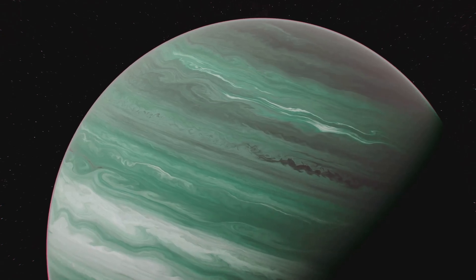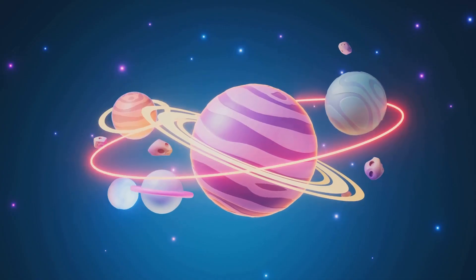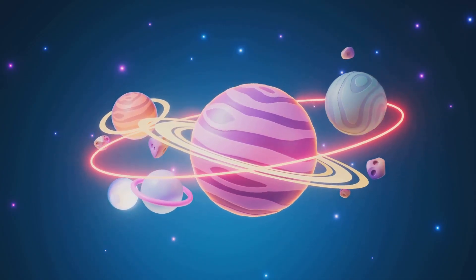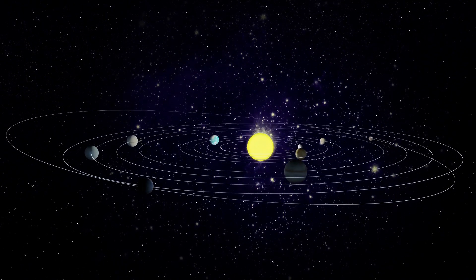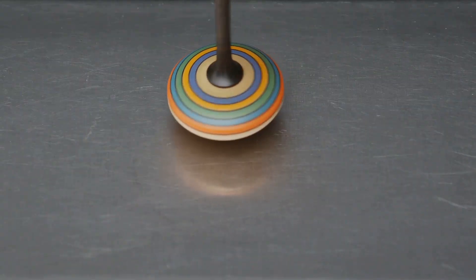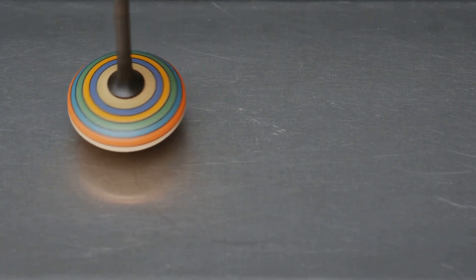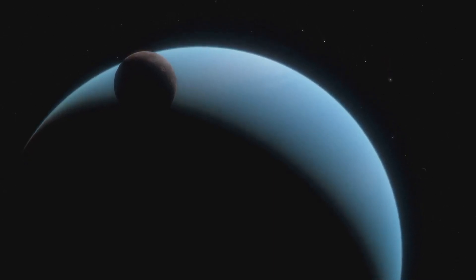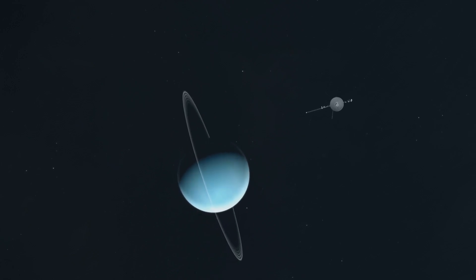That blue-green color comes from a gas in its atmosphere. Uranus is a very silly and unique planet for a special reason — all the other planets spin like a top spinning upright, but Uranus is tilted way over on its side. It looks like it's rolling around the Sun instead of spinning. It's like a spinning top that fell over but just kept on spinning! No other planet does that — it's the sideways planet. Let's roll on to our next and final planet. Goodbye, Uranus!